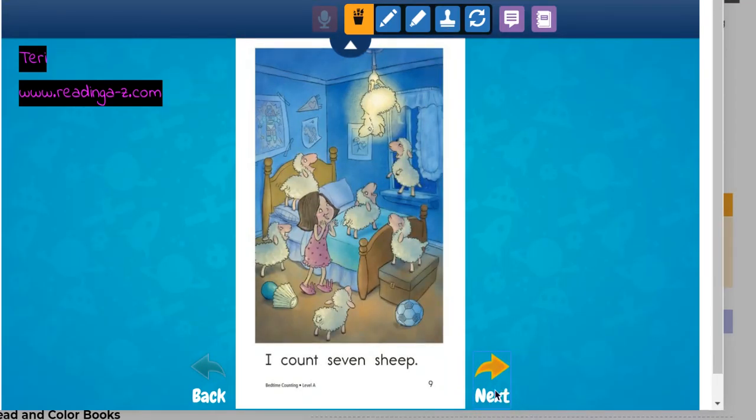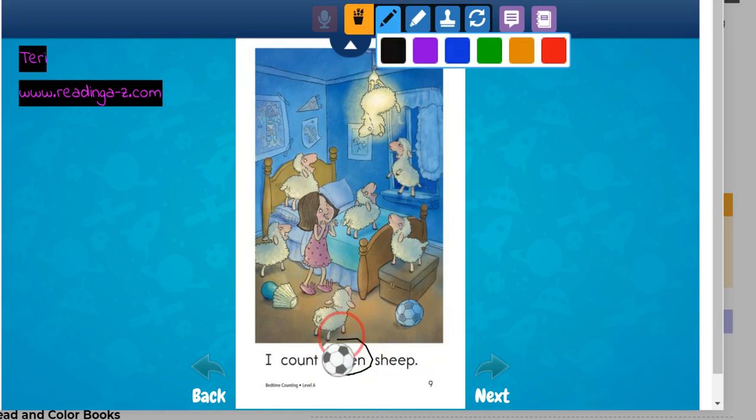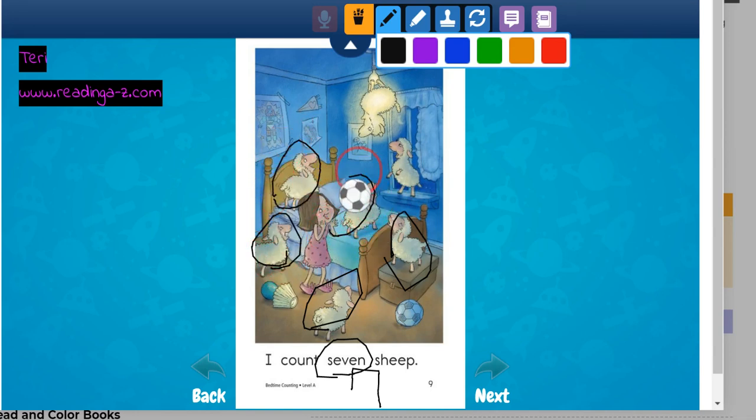One, two, three, four, five. I count seven sheep. Look at her — her lamp fell off the table. Seven. One, two, three, four, five, six, seven.